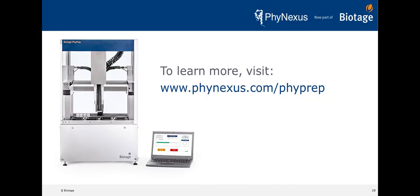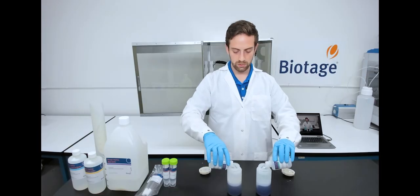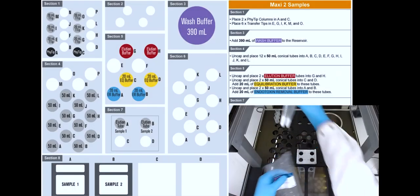For more information, please go to www.phynexus.com/5prep or contact our sales department with your questions and learn how to send us your cell pellets for a full remote demo.